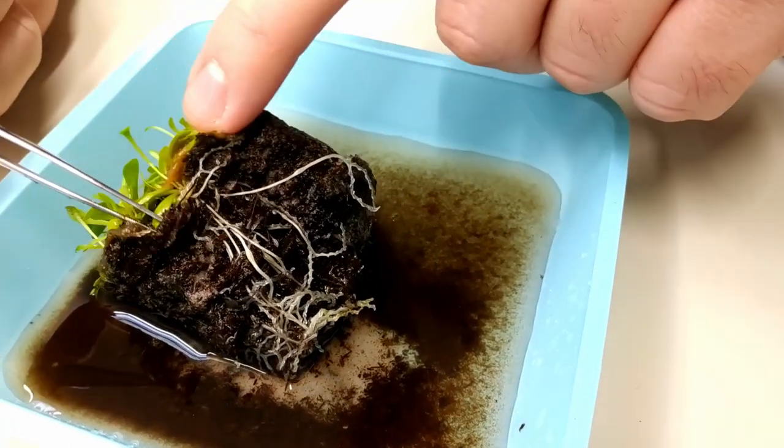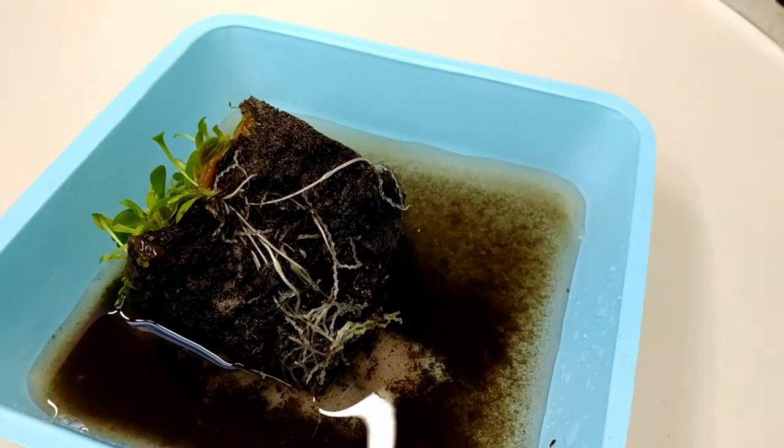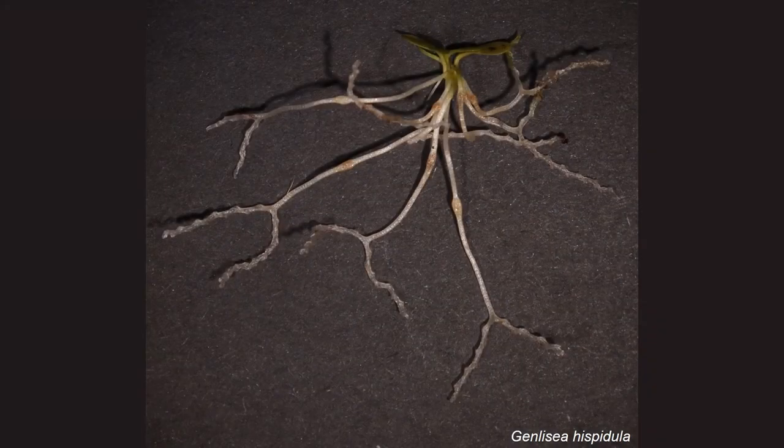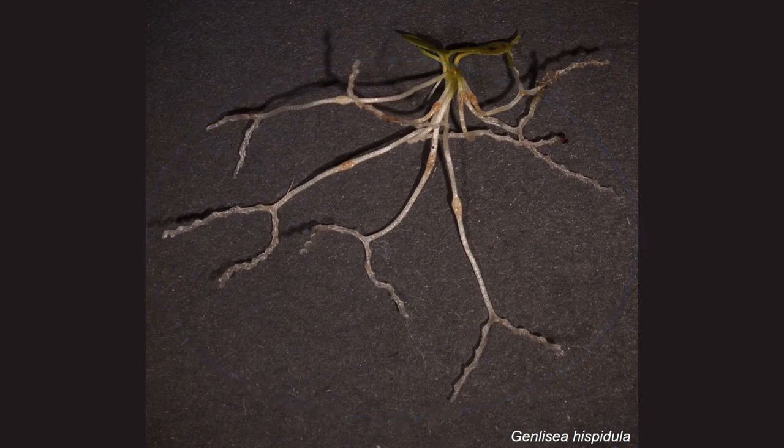This plant generates two different types of leaves, a feature known under the name of Heterophylly: photosynthetic leaves on the surface of the ground, and a modified leaf called Rhizophyll, which plays both typical functions of roots — such as anchoring the plant to the soil — but also capturing small soil organisms.